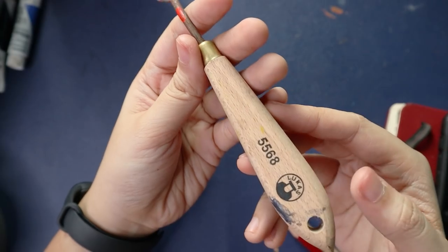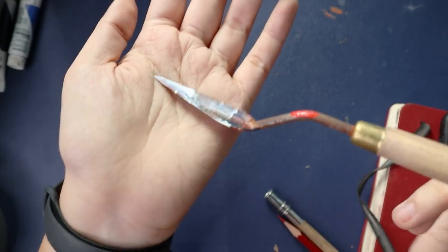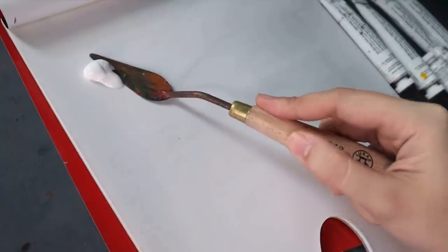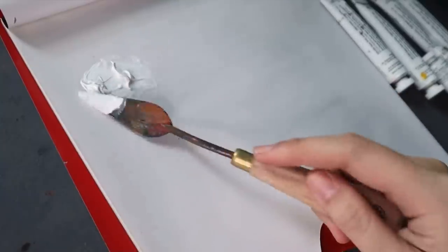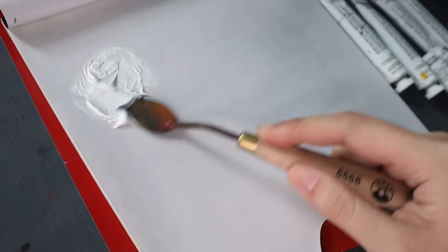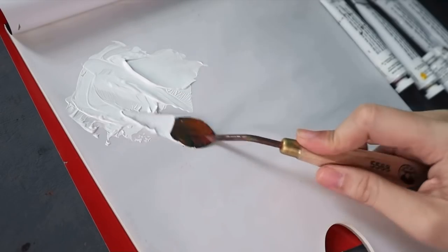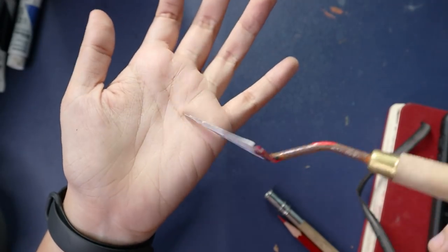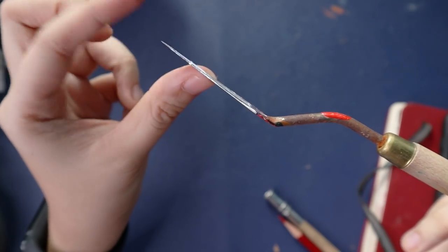The next thing I want to talk about is my palette knife. I think the brand is called Lucas, and I really like using this for mixing my acrylics with matte medium and sometimes for oil paints, although I don't do that as much. It's one of those things I didn't realize I'd have preferences for, but after using very stiff palette knives, I really noticed the joy in something that's flexible and strong like this one.